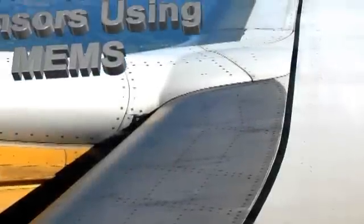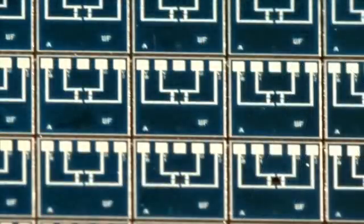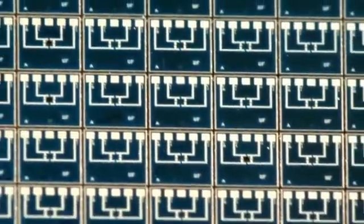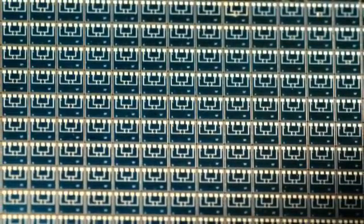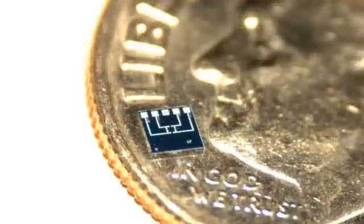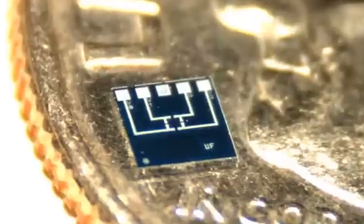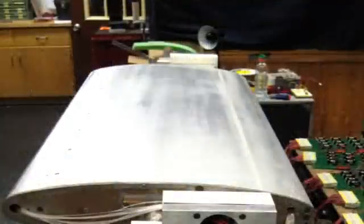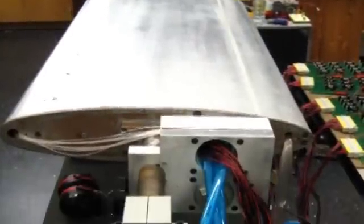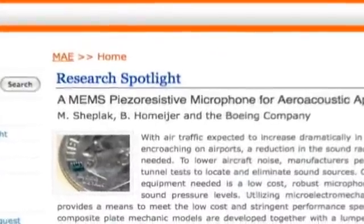The ability to measure high-frequency shear stress and surface pressure on aircraft wings is a vital safety issue. Accurate microphone array measurements in a wind tunnel can require an array of sensors in excess of 1,000 units. Until now, the production of this many sensors was not economically feasible. FCAP is using microfabrication technology to produce cost-effective sensors by means of micro-electromechanical systems, also known as MEMS, developed at the Interdisciplinary Microsystems Group at the University of Florida under Professor Mark Sheplack.